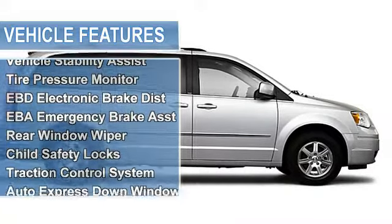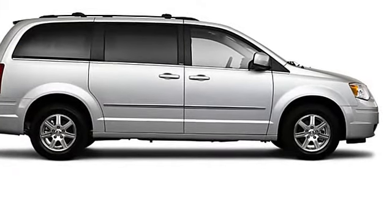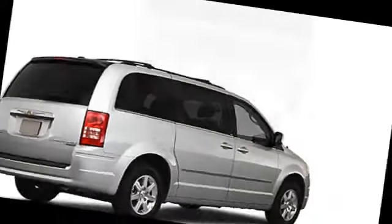Airbag deactivation, ambient light package, air conditioning, vanity mirrors, power adjustable pedals, vehicle stability assist, tire pressure monitor, EBD electronic brake distribution, EBA emergency brake assist.